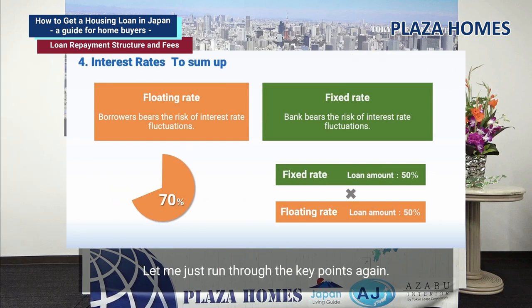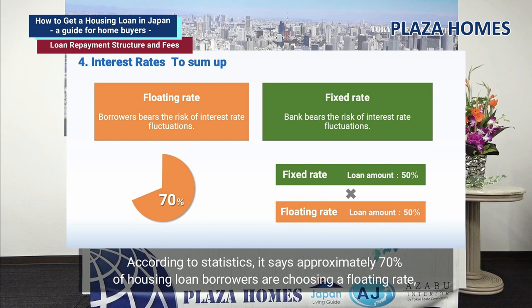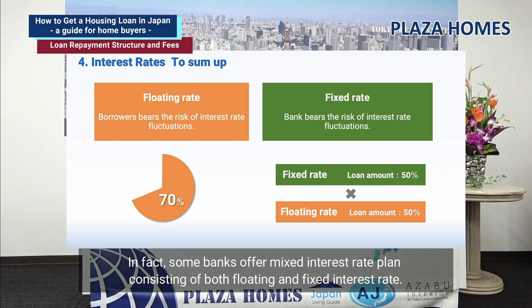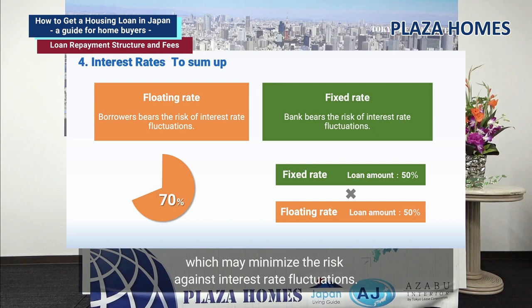Floating rates mean borrowers bear the risk of interest rate fluctuations. According to statistics, approximately 70% of housing loan borrowers choose a floating rate. However, due to the tendency of increasing interest rates from inflation, more borrowers may consider choosing a fixed rate. In fact, some banks offer a mixed interest rate plan — for instance, 50% of the loan under floating and 50% under fixed rate — which may minimize the risk against interest rate fluctuations.